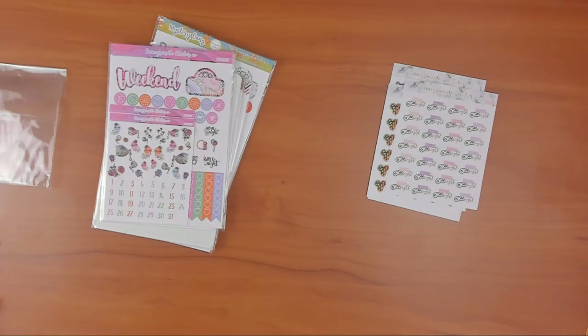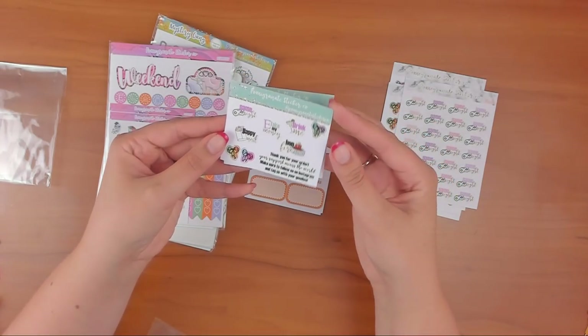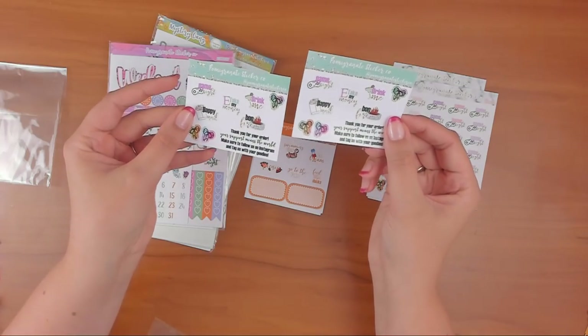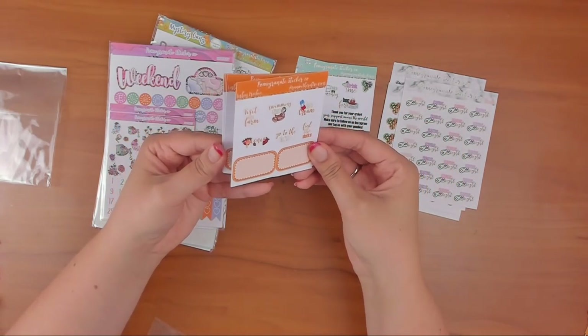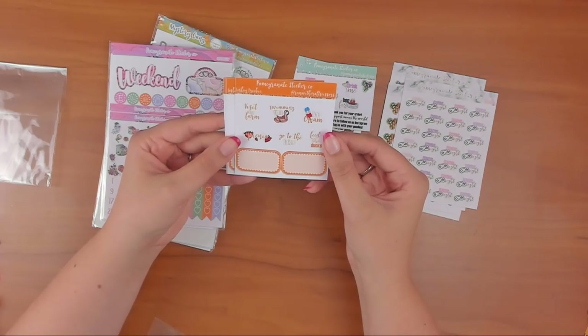So this one just says Pomegranate Sticker Co, thank you for your order. I think you get this with every order. She gave me two of those because she knows I like to share — I like to throw these in on my orders. Then she gave me a few freebies. If you use my code RWCS25 for 25% off, you get one of these.